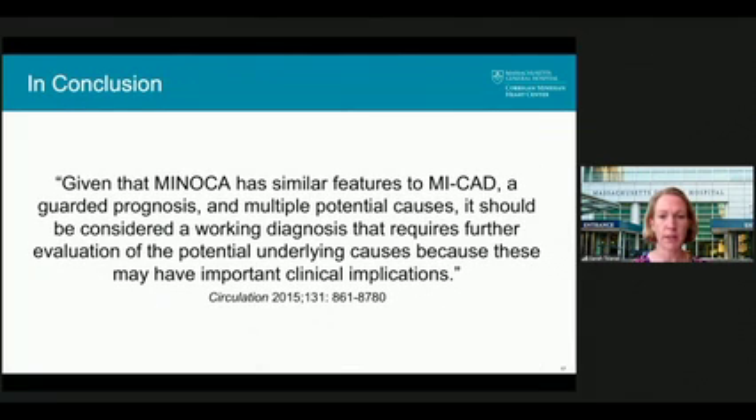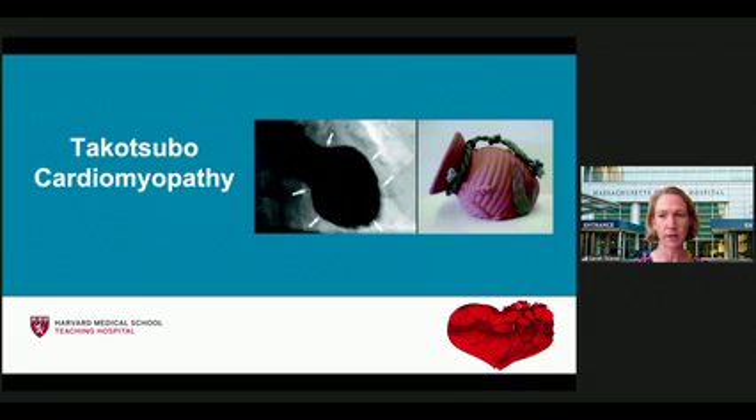In conclusion, given that MINOCA has similar features to MI with coronary disease, a guarded prognosis, and multiple potential causes, it should be considered a working diagnosis that requires further evaluation of the potential underlying causes, because these may have important clinical implications. Shifting now to Takotsubo cardiomyopathy, which is particularly relevant in 2020 given the unprecedented times we are all facing.